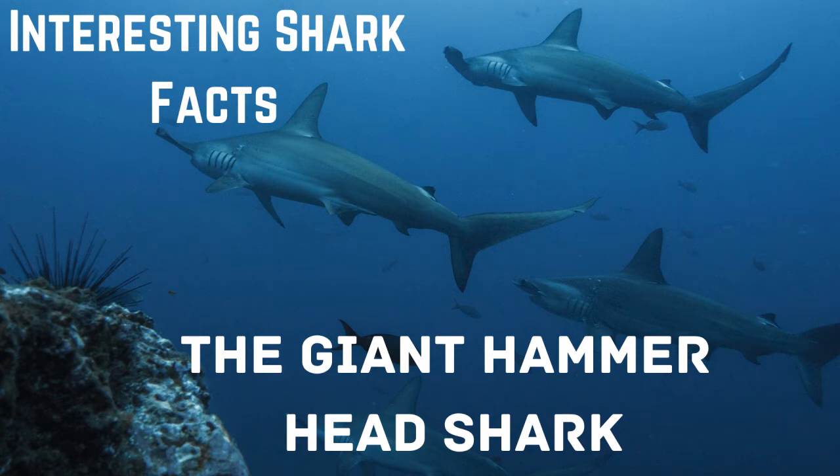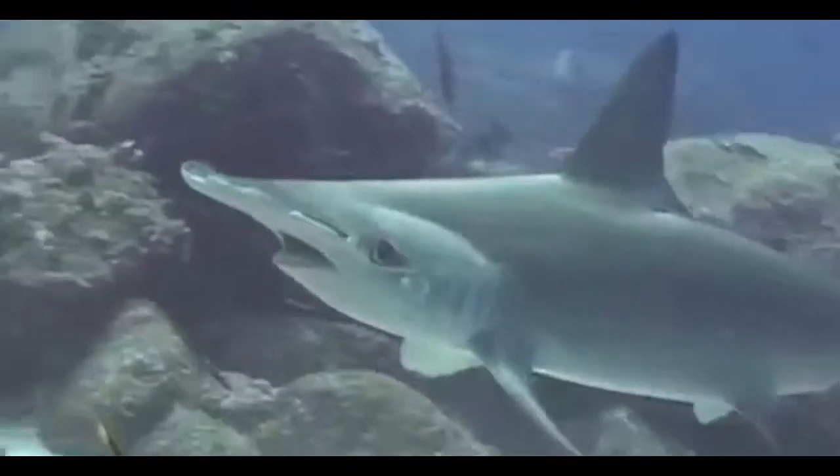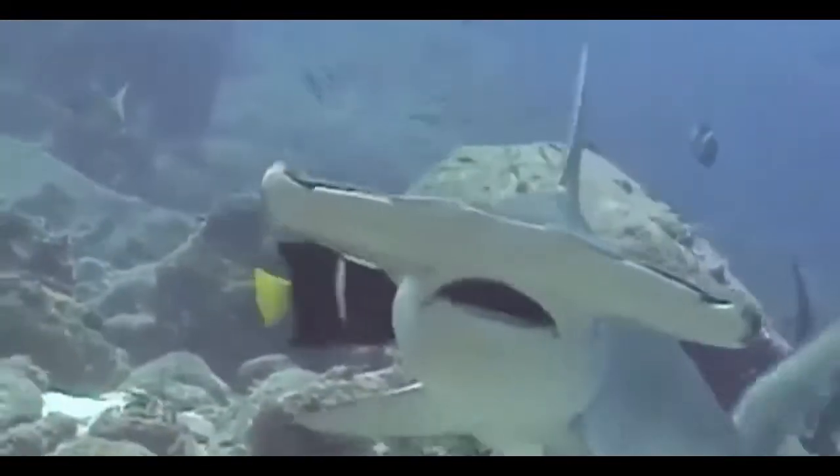Giant Hammerhead Shark. This species is characterized by its T-shaped head. Its eyes and nostrils are located at the ends of the head. In this way, by simply tilting, it can see what is located behind it.